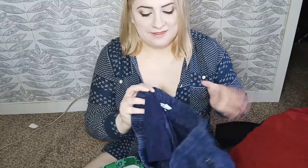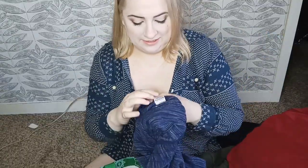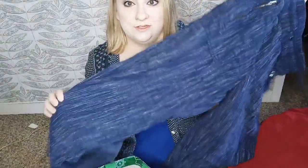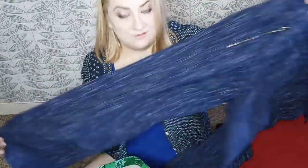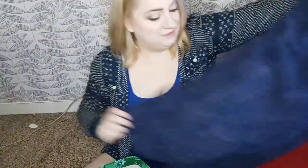Here we have Athleta in a size 10 — these are the Cabo wide leg linen pants. They're 100% linen and they are from spring of 2022. They are so freaking cute. That should do well.